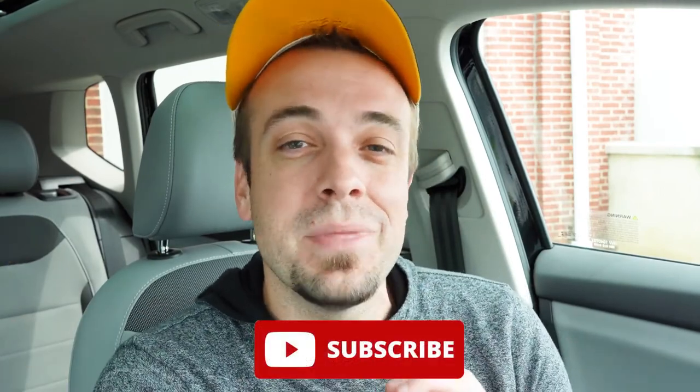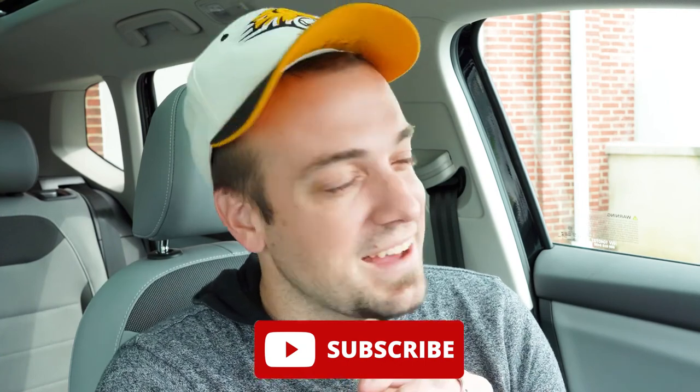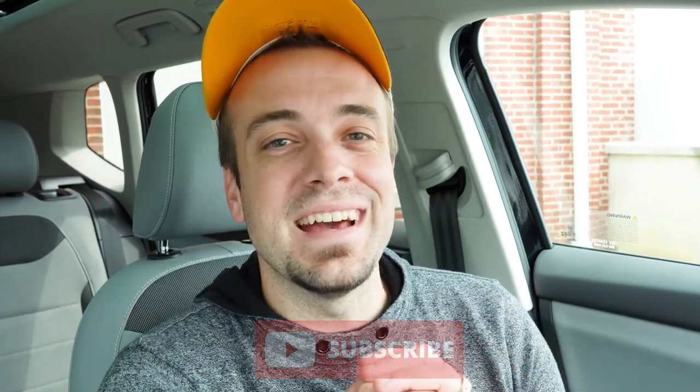That rounds out the review. Let me know what you think of the Taos in the comments below. Follow me on TikTok for short clips before they hit YouTube. Hit subscribe and the bell notification if you're into new car reviews — that's what we do here. I appreciate you guys watching more than you know, and I'll see you in the next video. Stay gold.